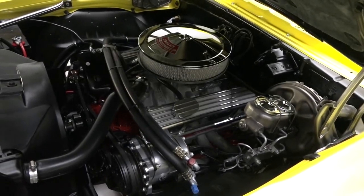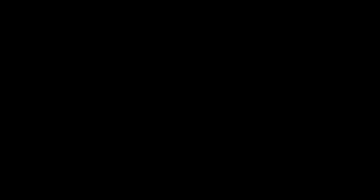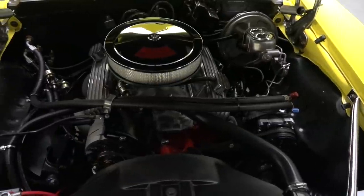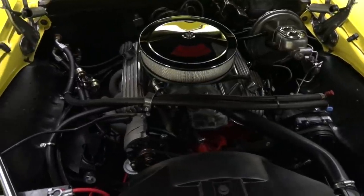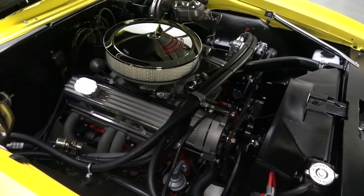Pop the hood and you'll find a reliable 350 cubic inch Chevrolet small block that's been polished, rebuilt, and fully sorted. Backing that small block is a proven Muncie four-speed transmission that twists torque to a tough 10-bolt axle finished with a posi-traction differential.